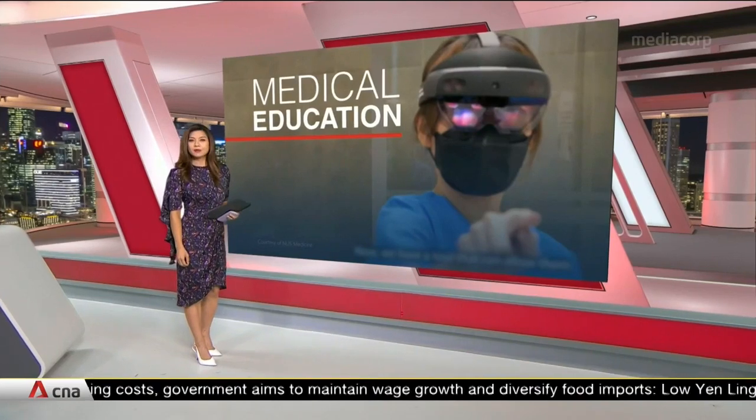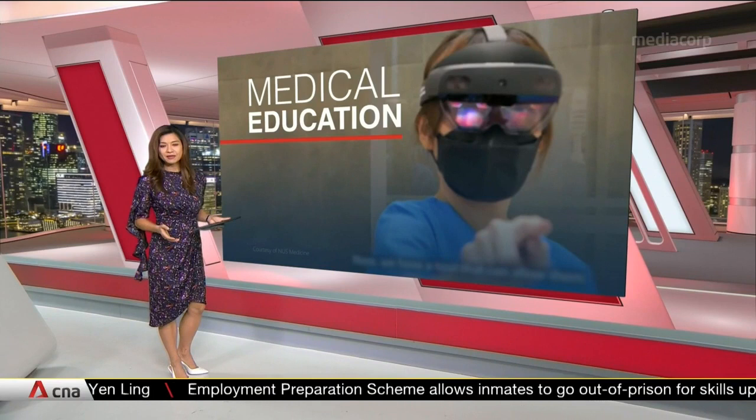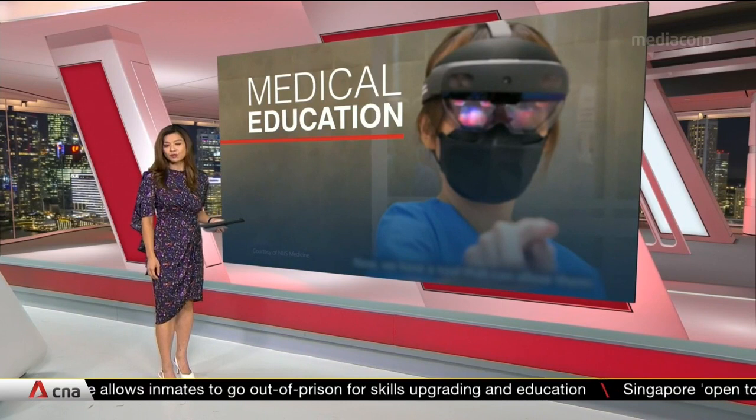Some 300 medical and nursing students here will soon be able to learn complex procedures with the help of a mixed reality tool. And with the ongoing pandemic, the NUS Yong Loo Lin School of Medicine says such a device is essential for teaching and learning, as it can be used anytime, anywhere.